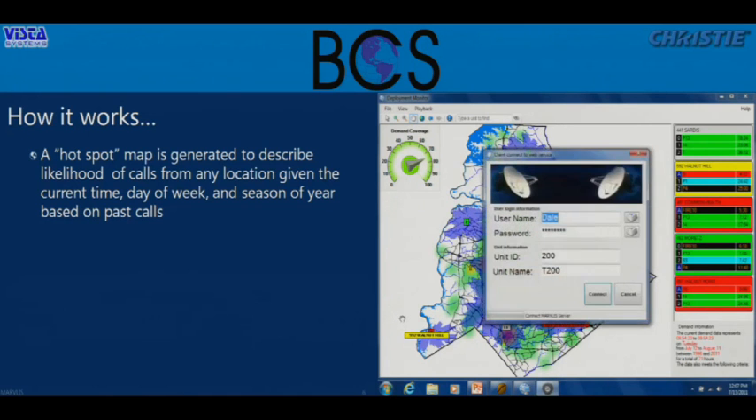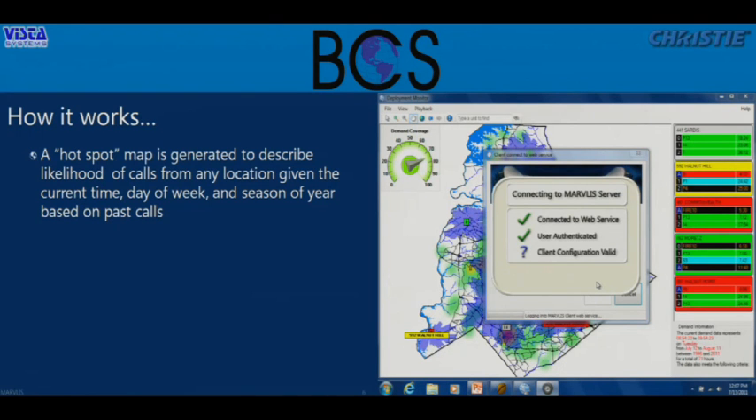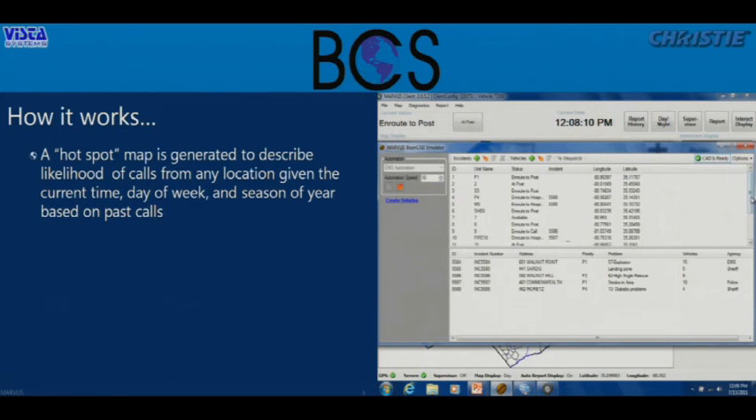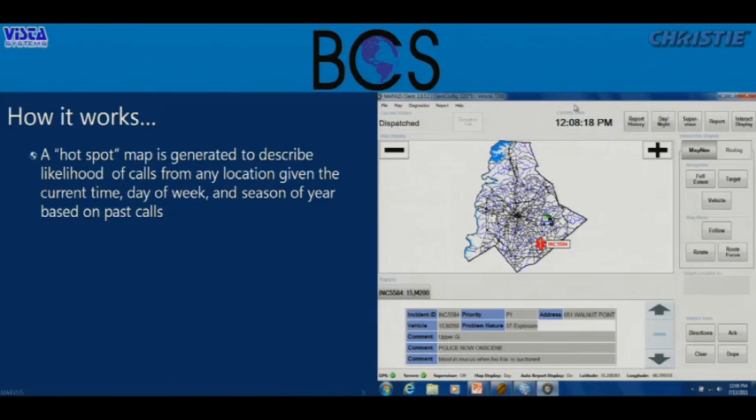I'll log into the in-vehicle client, which sets my permissions and connects to the CAD so it knows where I am through the AVL, and I'll be able to get my incidents. Here's my vehicle represented on the screen. I'll go into the CAD, find my vehicle, and dispatch myself to one of these calls. Tones go off on the machine alerting people in the ambulance that we have a call. The status in the CAD now shows we are dispatched, so I need to acknowledge that I'm en route to the call.